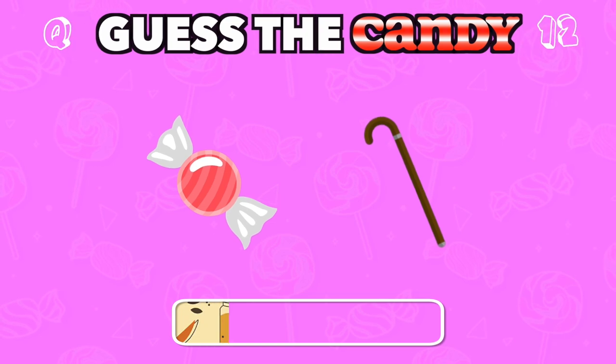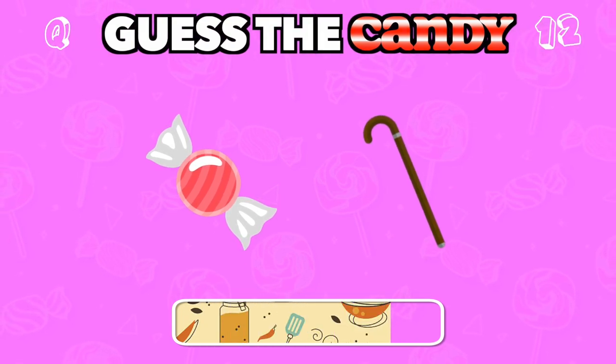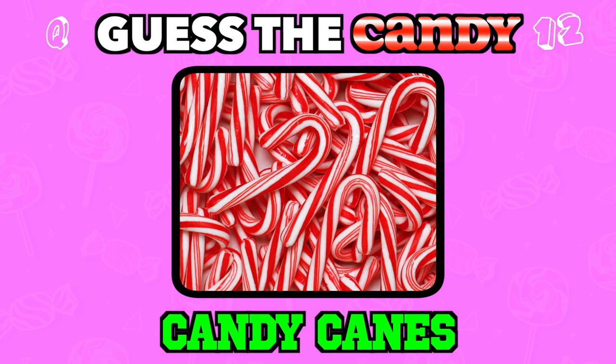A peppermint treat often seen around the holidays. Answer: Candy canes.